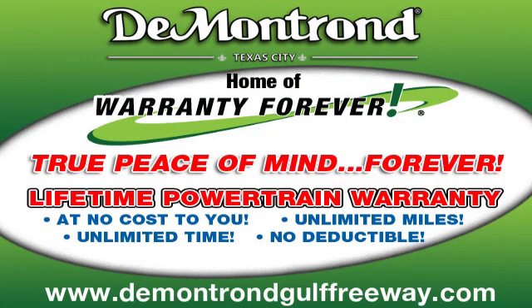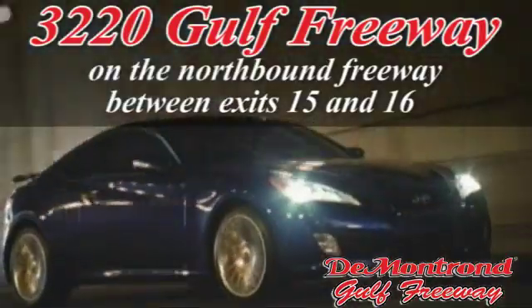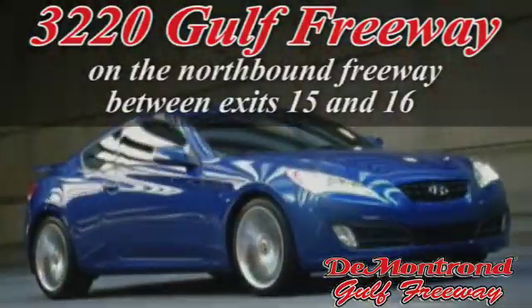Demontron, home of the warranty forever. True peace of mind forever. Conveniently located just south of Houston at 3220 Gulf Freeway on 45 toward Galveston.